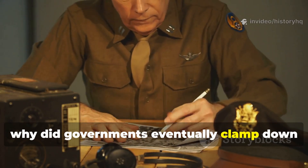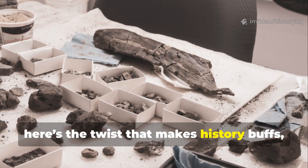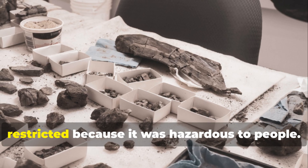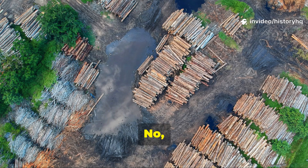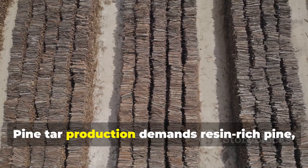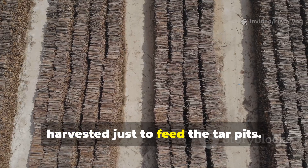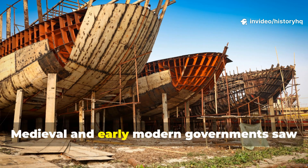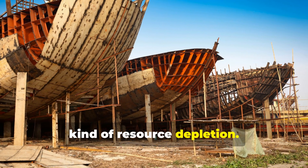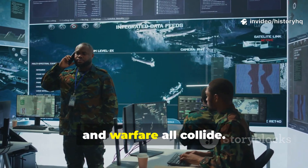Why did governments eventually clamp down on the materials behind the method? The method didn't become restricted because it was hazardous to people — it became restricted because it was hazardous to the forest. Pine tar production demands resin-rich pine, and whole stands of slow-growing timber were harvested just to feed the tar pits. Medieval and early modern governments saw their naval strength threatened by this kind of resource depletion, and that's where strategy, economy, and warfare all collide.